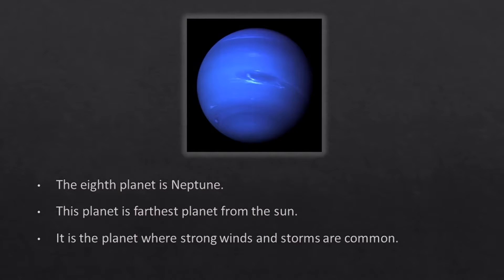The eighth planet is Neptune. This planet is the farthest from the sun. It is the planet where strong winds and storms are common.